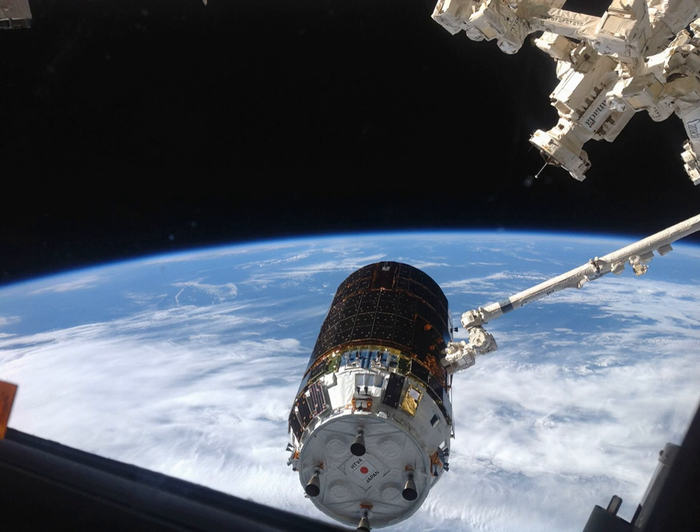Unpressurized cargo includes MBSU Main Bus Switching Units and UTA Utility Transfer Assembly, which are ISS system spare parts, and a NASA Experiment Module STPH-4 Space Test Program Houston 4.